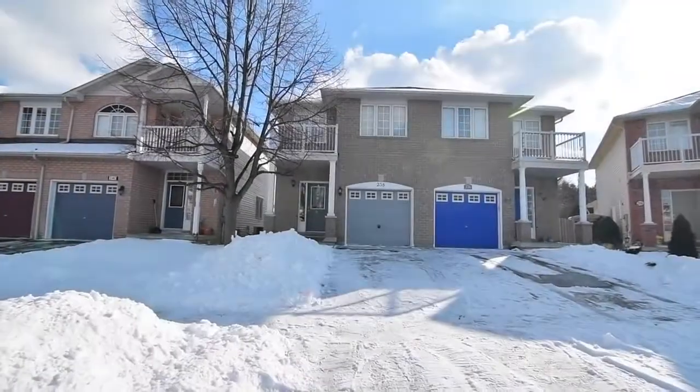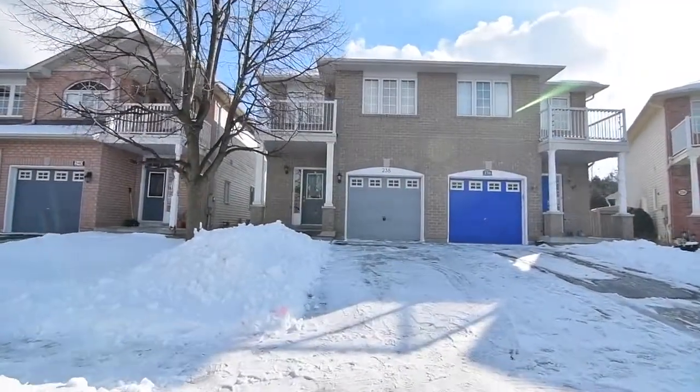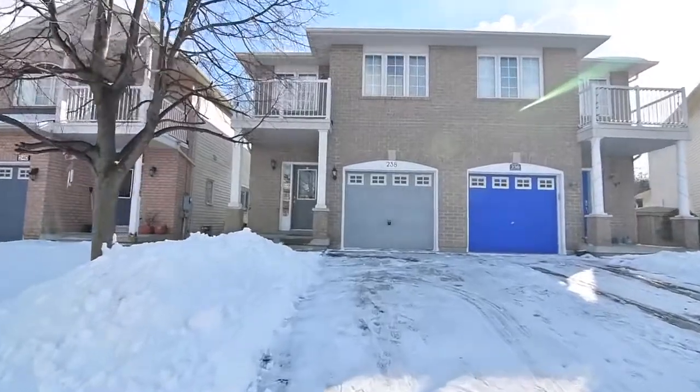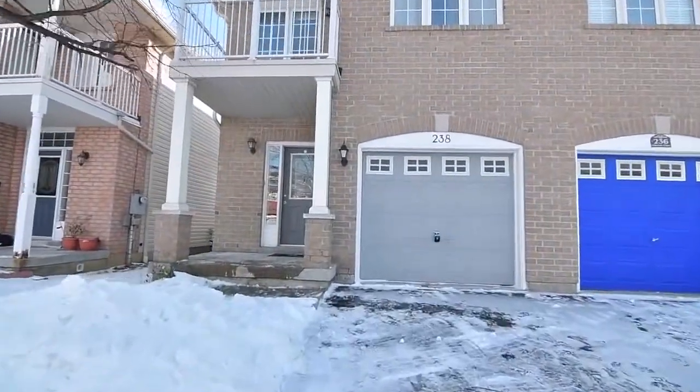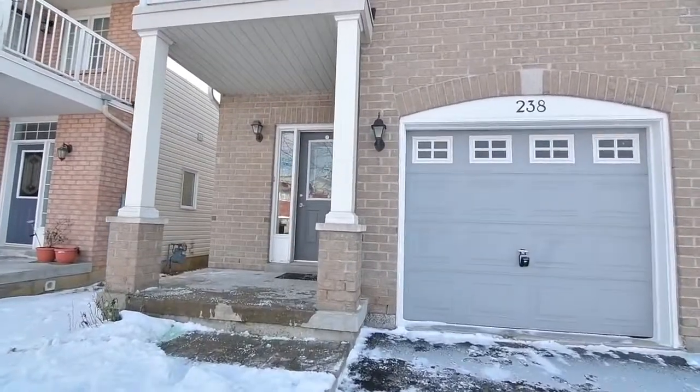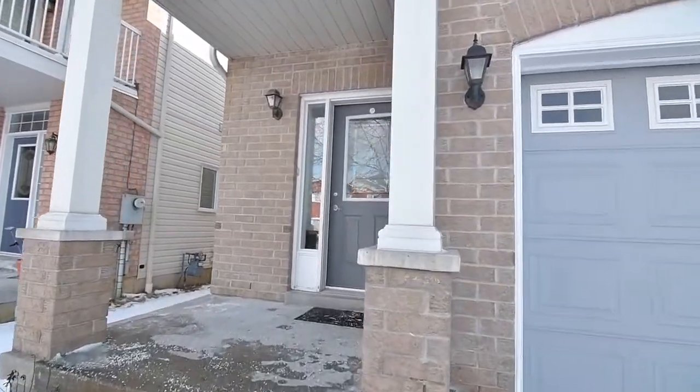A well-maintained, semi-detached home situated within a quiet enclave of Pickering's West End, welcome to 238 Shadow Place. Featuring a brick exterior, single-car garage, a covered front porch, and freshly painted throughout.